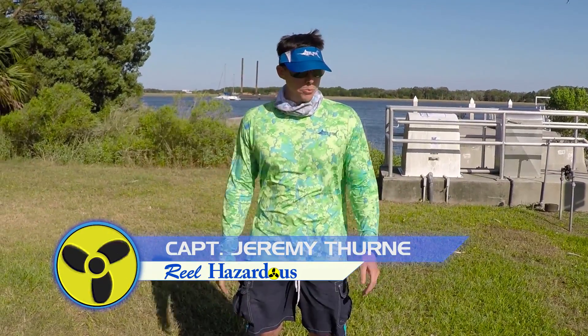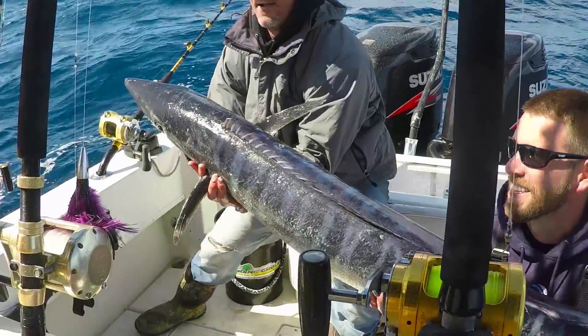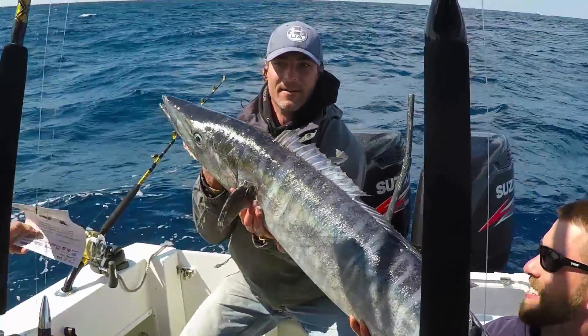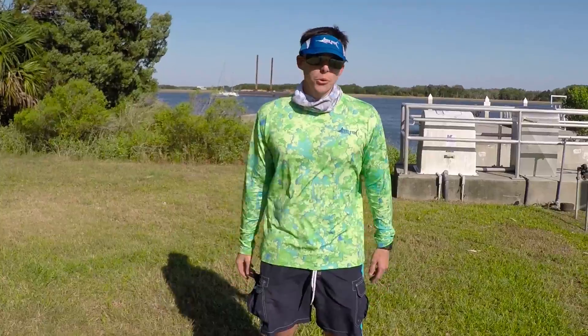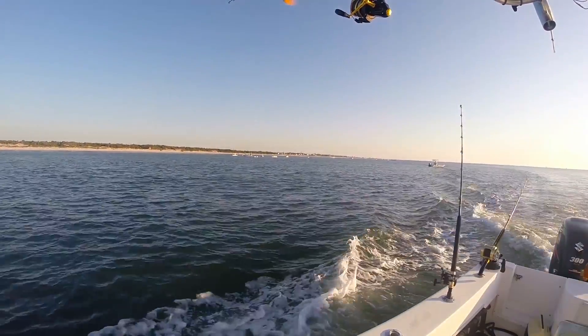Hi guys, it's been a while since we got to go out. Last we were fishing the Wahoo Tournament. Unfortunately it's been rough and windy for about the past two months so we weren't able to finish that. Did pretty good in the two days but not quite enough. So we finally got the chance to go out today.